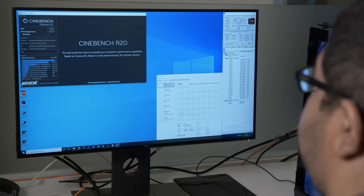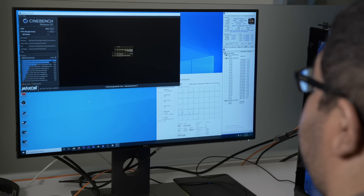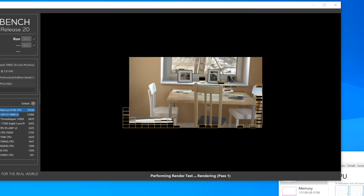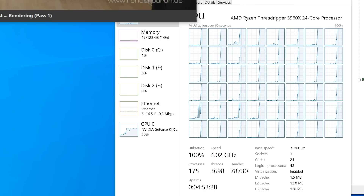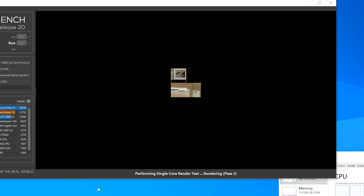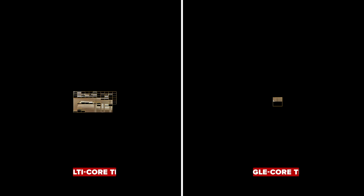Let's use a common test called Cinebench as an example. In this first test, notice how quickly the image is being rendered. In the Task Manager window, you can see all the cores operating. Now let's take a look at Cinebench's single-core test. Notice how much slower the image is rendering? Now take a look at the side-by-side.